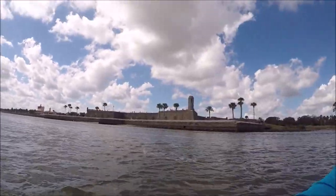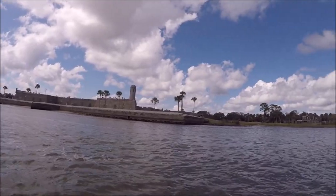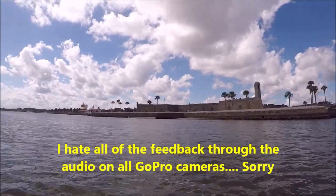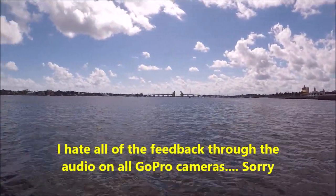This is the Spanish fort in St. Augustine, from the water. Pretty unique view. This is all St. Augustine.